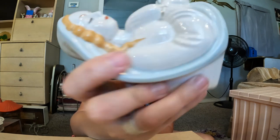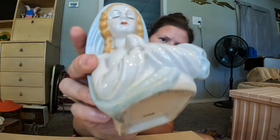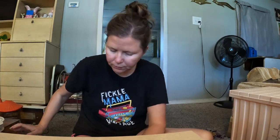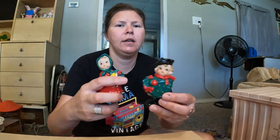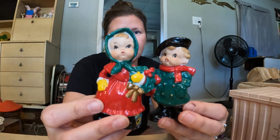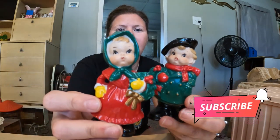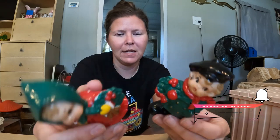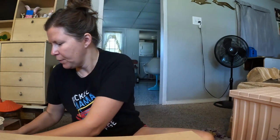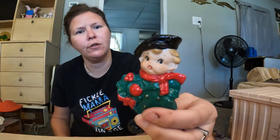At the estate sale I got this beautiful Mary planter. She's marked on the bottom but I'm not sure what the marking is — it may be Japan but I'm not certain. She's pretty with her aqua blue head scarf. At the rummage sale in the Swiss town of Bern I got these two little carolers — both marked Japan. They have sweet little faces, though one looks like he's seen a ghost off to the side.